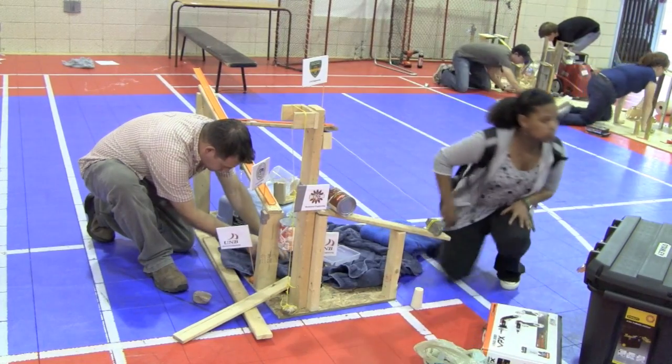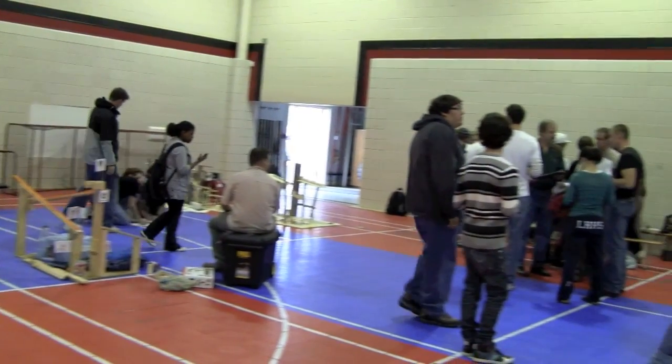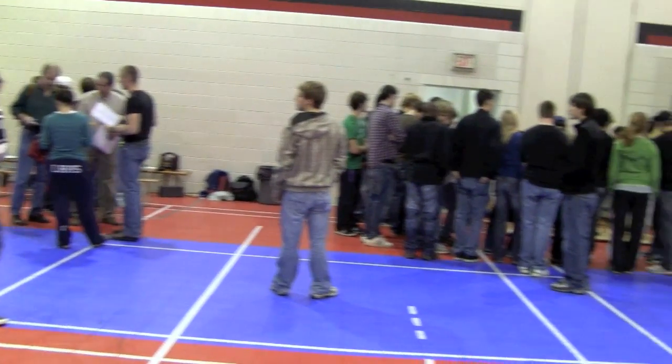When up and coming engineers get together, there's no telling what unique creations will come out of it. In October, first year UNB engineering students gathered on the Fredericton campus for a Rube Goldberg competition — a chance to show off their skills and have a little fun.